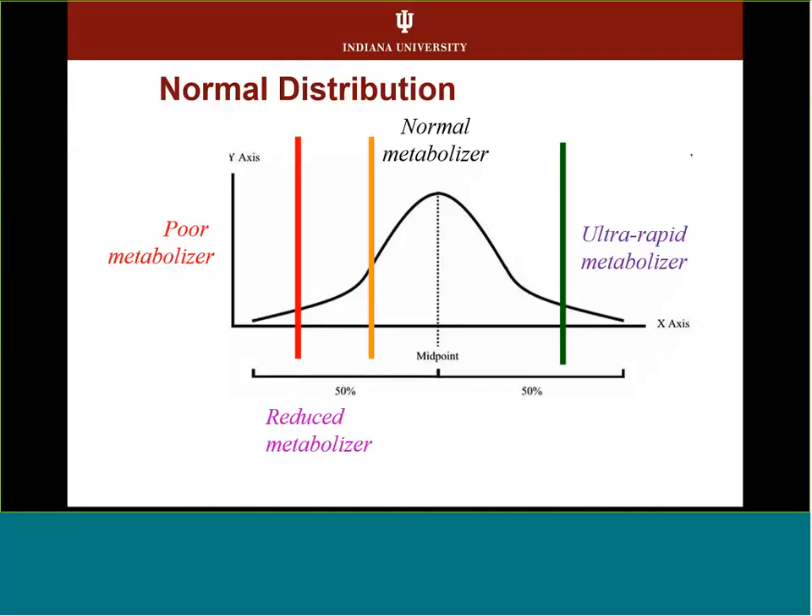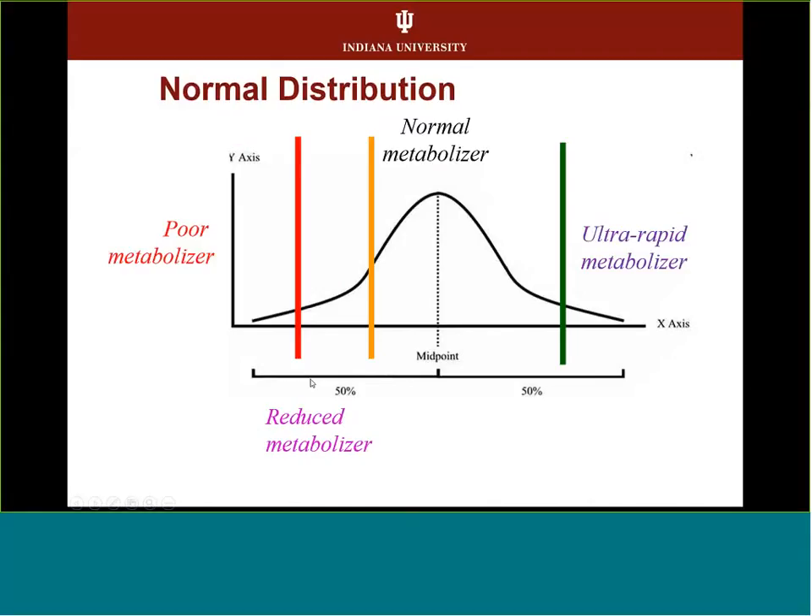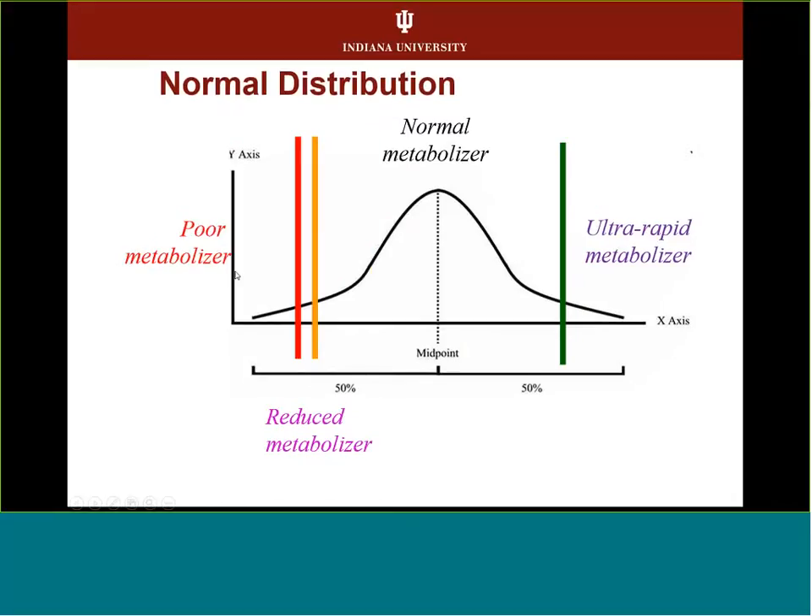If you look at a normal distribution of people, when talking about drug metabolizers you're most worried about the people at the far ends — the ultra-rapid metabolizers and the poor metabolizers. In the middle are the normal metabolizers, and then there's the intermediate metabolizer between normal and poor. Even though your genotype doesn't change, for some drugs that window for the intermediate metabolizer is very narrow, and in others it can be much bigger — and that is drug-specific, not necessarily genetic-specific.